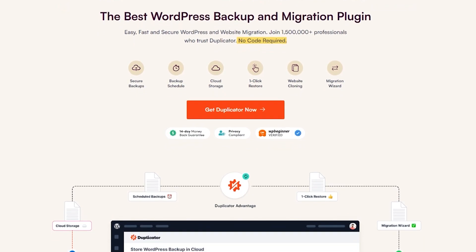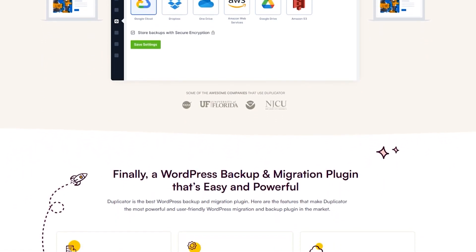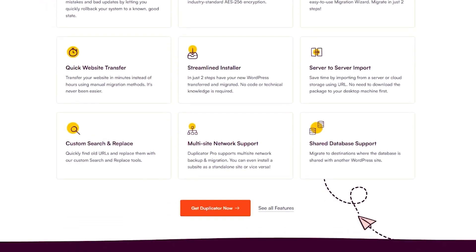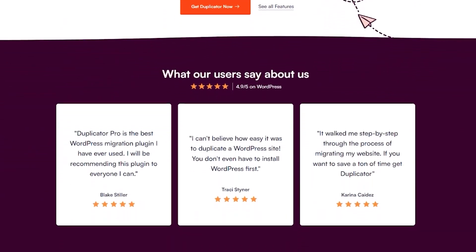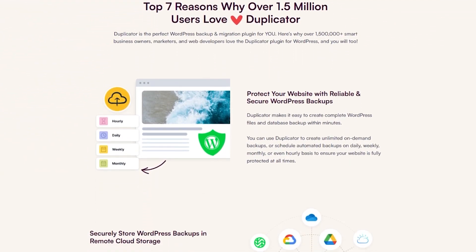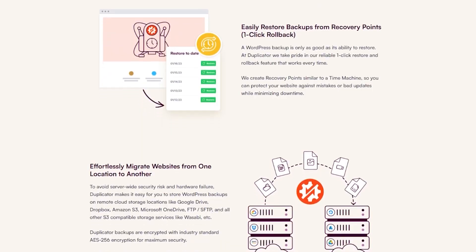Number five on this list is Duplicator. It's one of the best WordPress duplication plugins, used by over 1.5 million site owners. It makes it easy to clone and migrate WordPress sites between hosting providers, servers, domains, and subdomains. Using the plugin is super straightforward — with a few clicks, you can download and upload your website files to your new server. The plugin also lets you backup and restore your WordPress site easily, so you can rest easy knowing your data is safe in the event of any security issues or downtime. There's a free version available, with pro pricing starting at $49.50 per year.